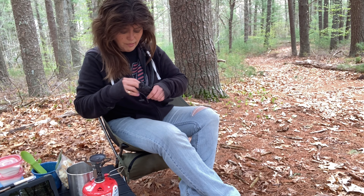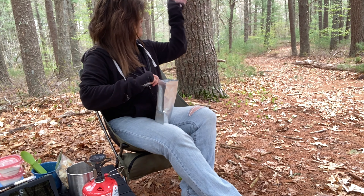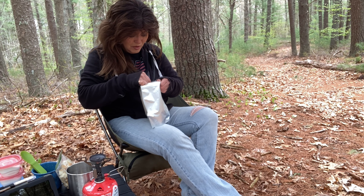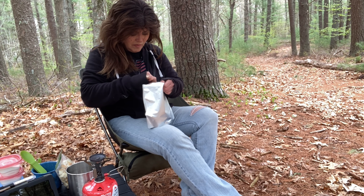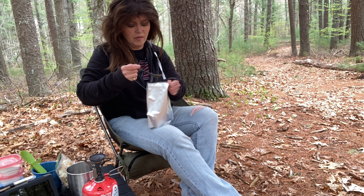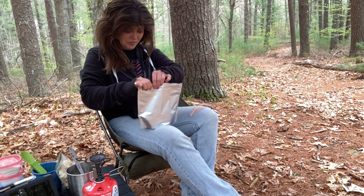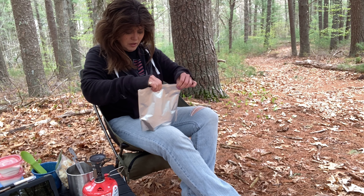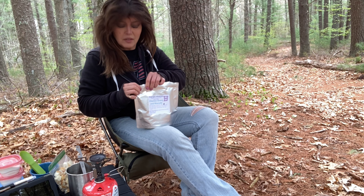We're going to stir and then reseal. These bugs — I did bring bug spray but it's almost time to bust out the ThermaCELL again. Straight away it smells incredible, it really does smell incredible. We stirred it up and it looks great. We're going to let that sit for five minutes, then open it, add the bag of biscuits, and see what this tastes like.